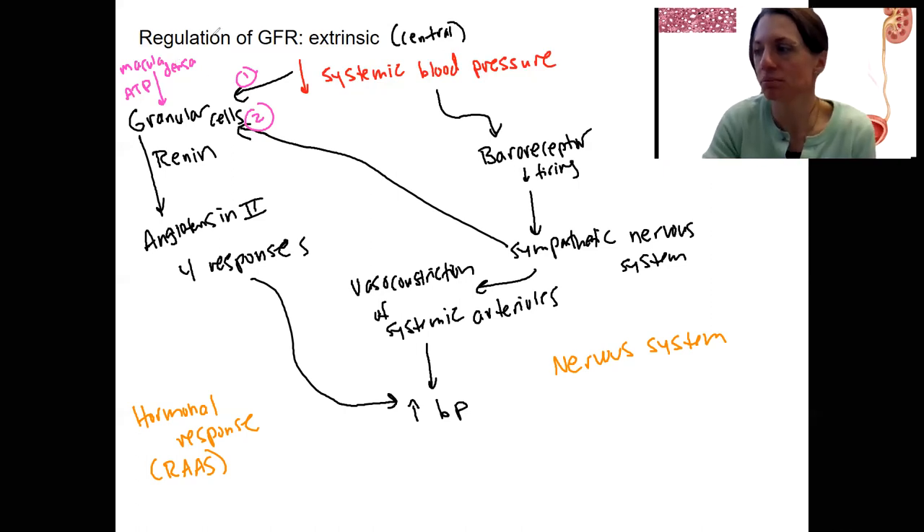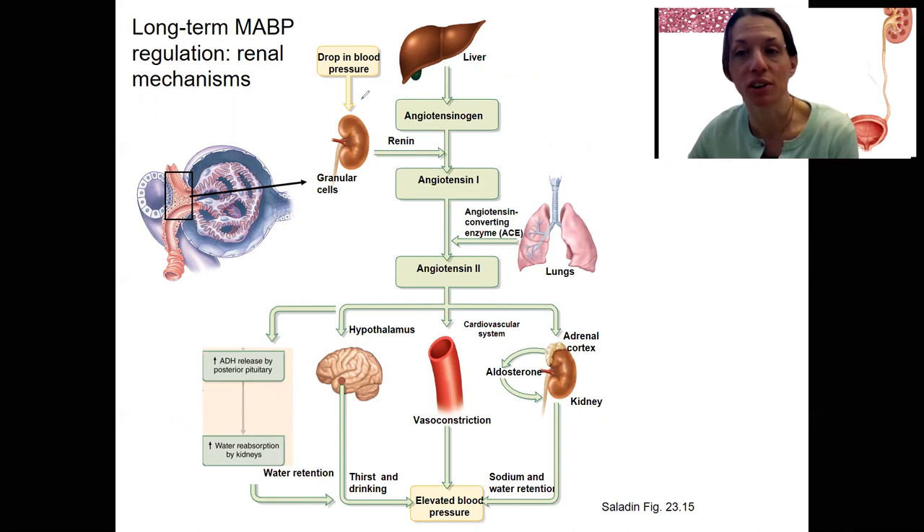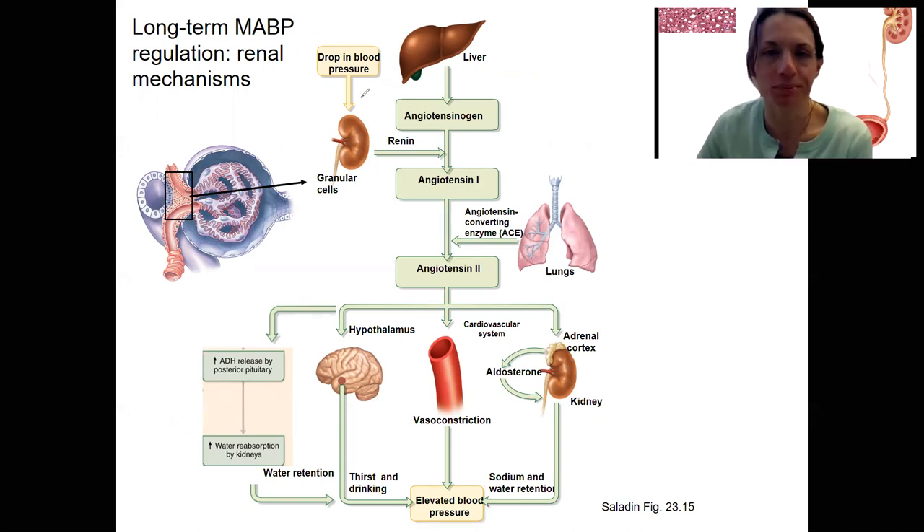This long-term response takes longer. Let's remind ourselves what angiotensin does with a diagram. This is a long-term blood pressure response — how do we know that? Because we're altering blood volume. We saw this response in our blood vessel and pressure chapter. Nothing new here besides now we know the granular cells are releasing renin to ultimately produce angiotensin II. ACE from the lungs is also involved — remember we talked about what ACE inhibitors would do to blood pressure.